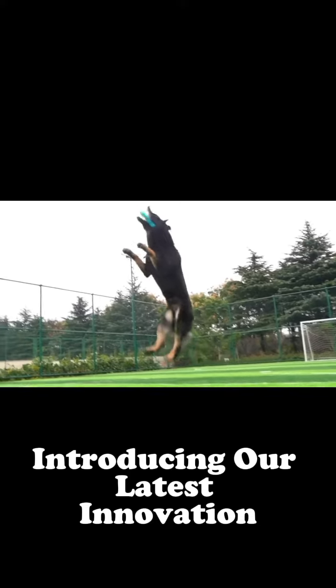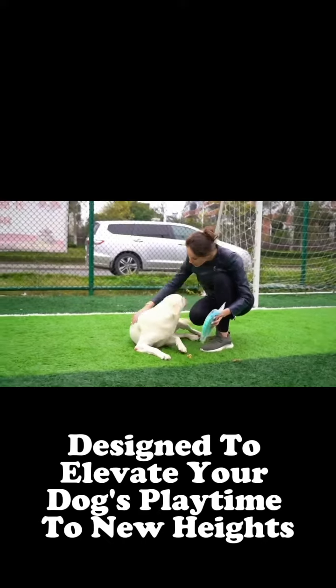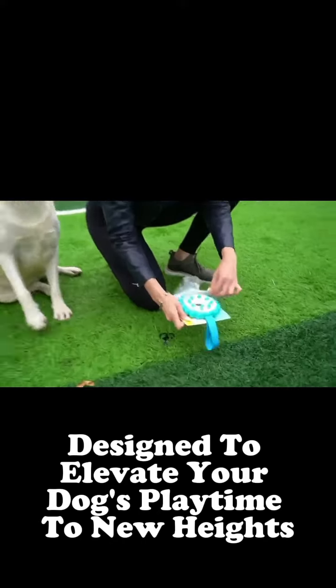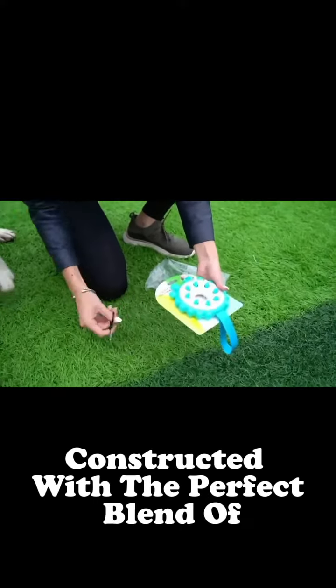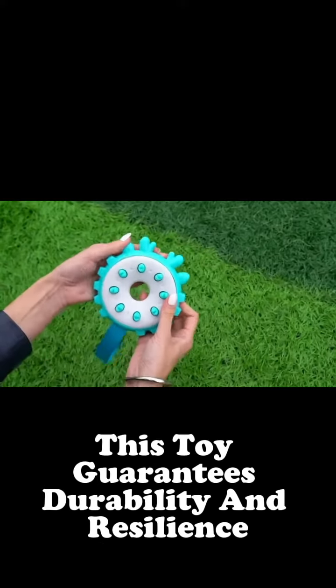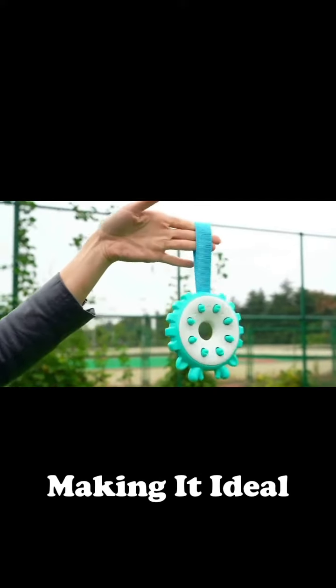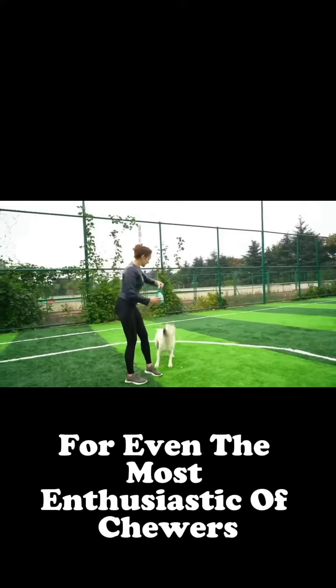Introducing our latest innovation, the Fashion Frisbee Dog Toy, designed to elevate your dog's playtime to new heights. Constructed with the perfect blend of TPR and nylon materials, this toy guarantees durability and resilience, making it ideal for even the most enthusiastic of chewers.